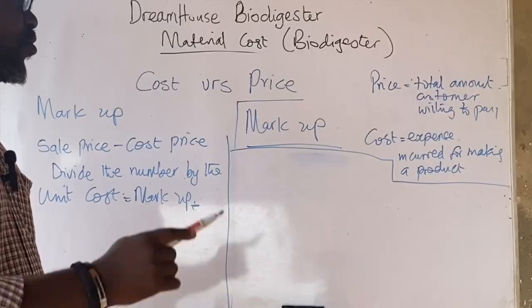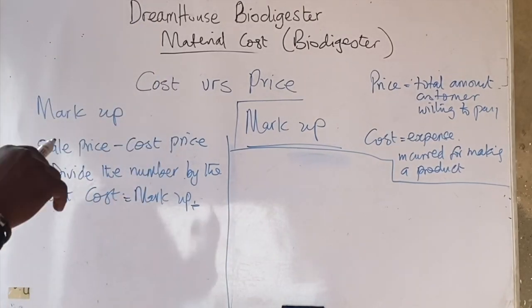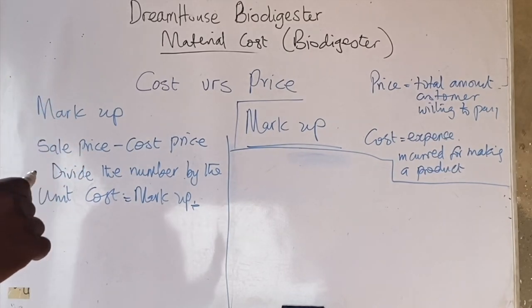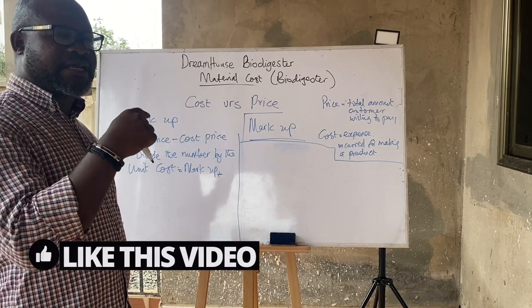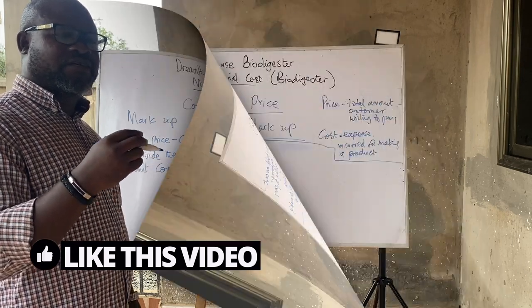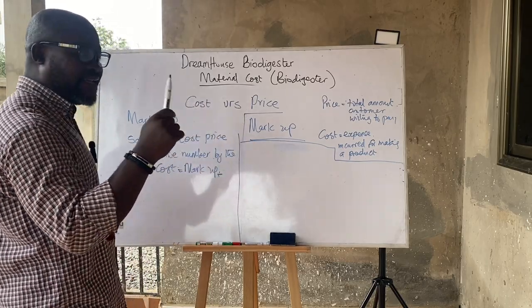It's important you learn this — it is very key for your business to survive in this industry. If you get this understanding, you are going to be fine. You can leave a comment if you like this video and give it a thumbs up so others can see it. Our markup will come from our sale price minus the cost, divided by the unit cost, then multiplied by 100.